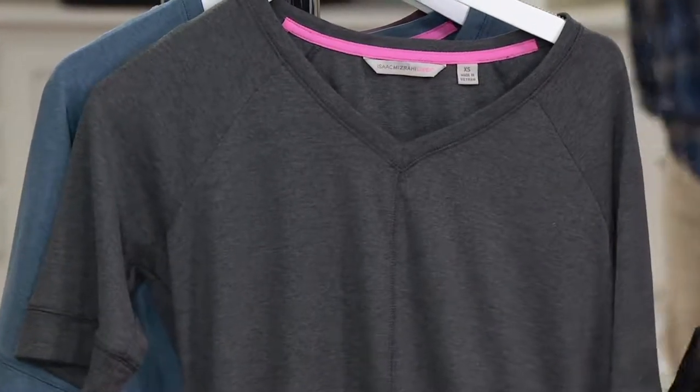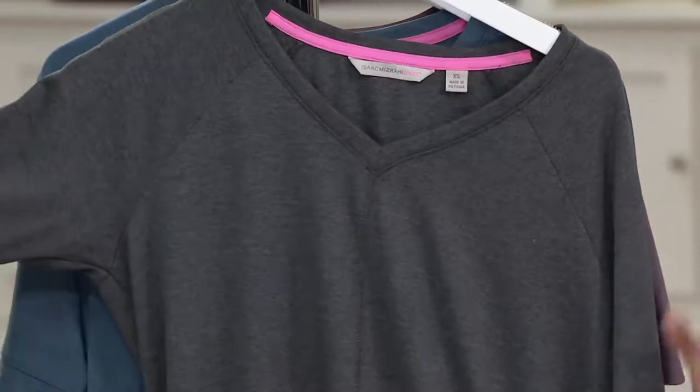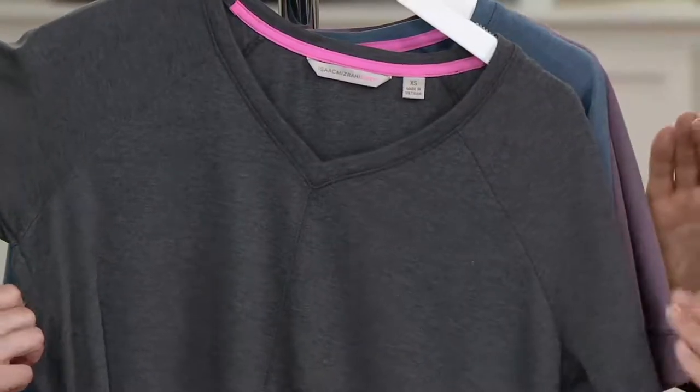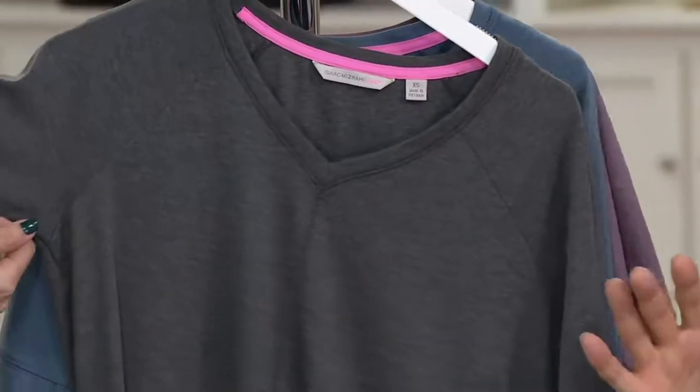The other thing that it has is this wonderful raglan sleeve, which I don't think there's anything more comfortable in the world. What's a raglan? A raglan is when it's sort of not set in, but it's cut in — see that? That's what's called a raglan sleeve. It's cut in and it fits very well, you'll see.